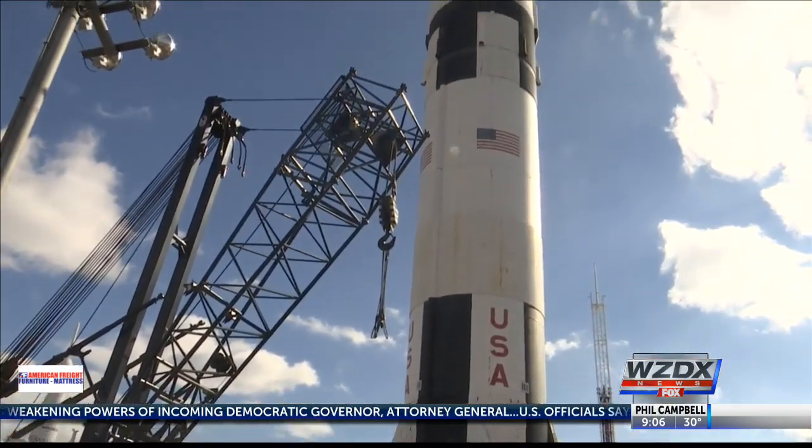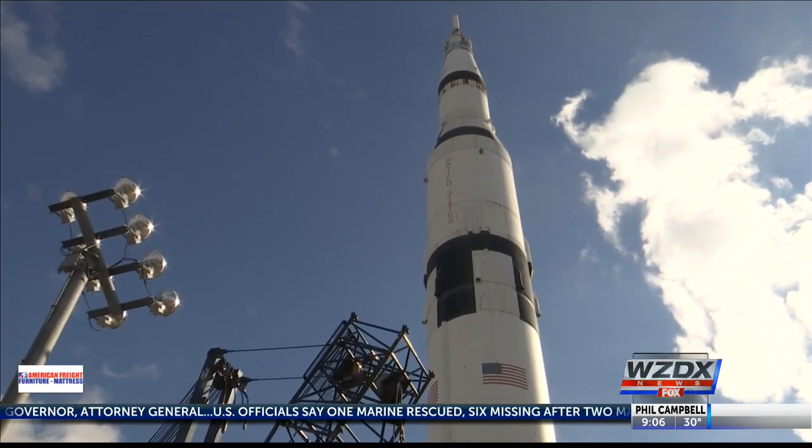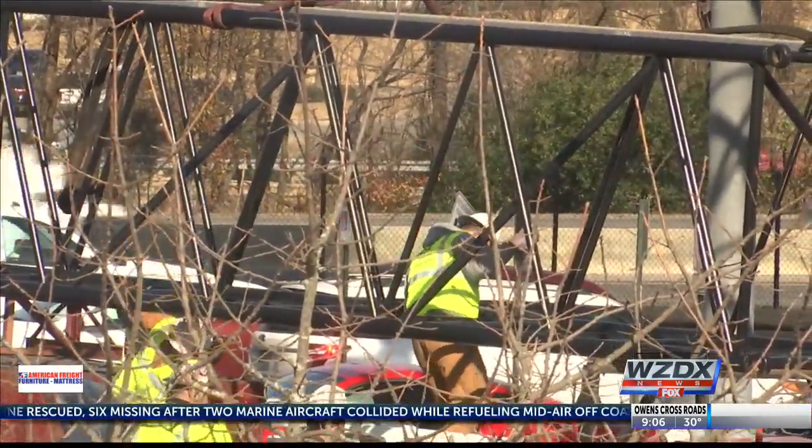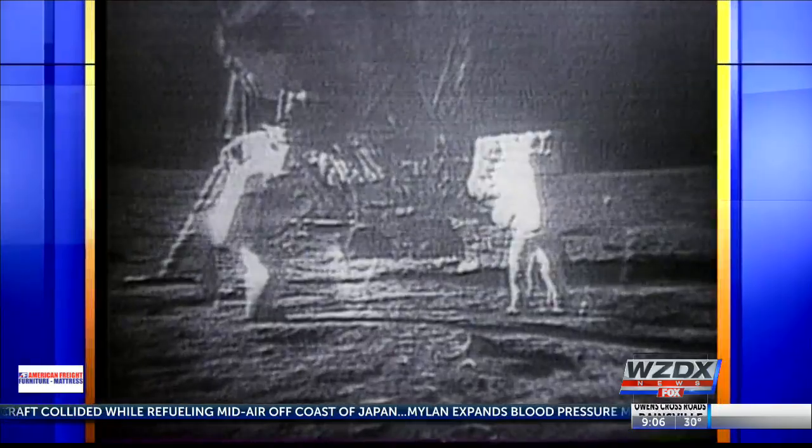The Rocket Center's VP says people remember their first time driving into town and seeing the rocket. It's just an important piece of the history here. The project is expected to be done by April 1st, just in time for the 50th anniversary of the moon landing.